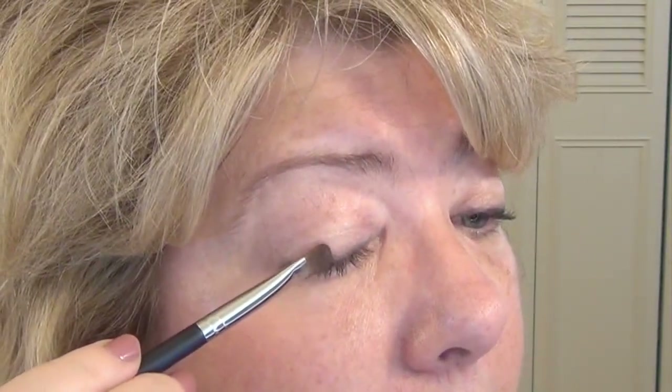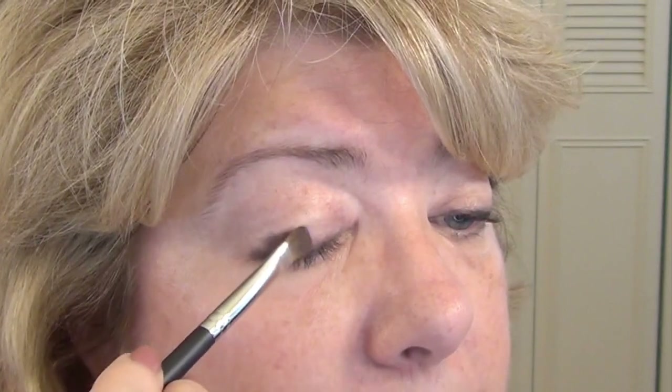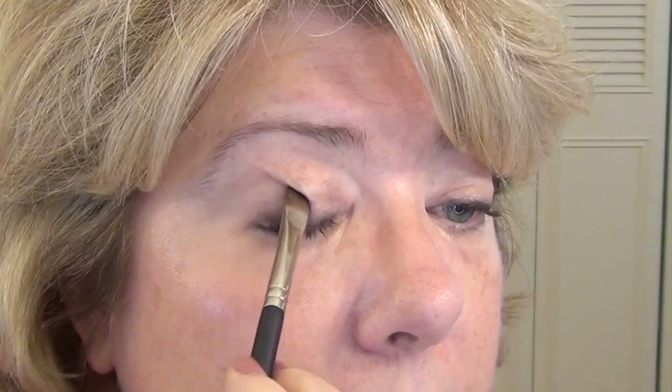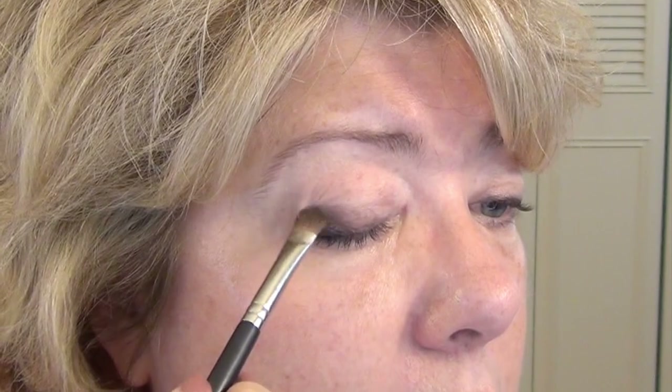I'm going to do that with a little flat shader brush — this one is from Japonesque, number 213. Recently Ulta had a buy one, get 50% off on all the Japonesque brushes, and I really like them. One of my favorites is a kind of messy duo fiber one for shading in my crease. I'm just going to pat this on the outer part of my lid, right up to where my crease starts.